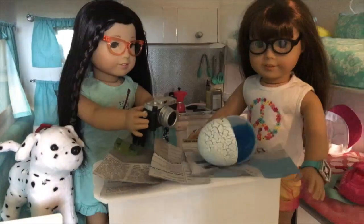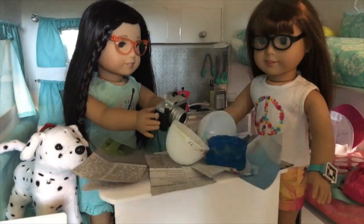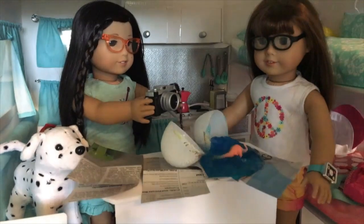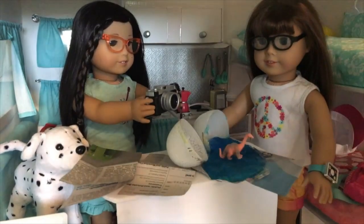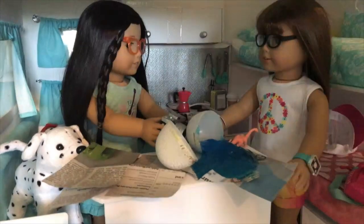Look at it go. What is this? It looks like a lizard of some kind. It looks like a baby dinosaur. I think you're right, Z. We're going to be famous. Isn't it so cute? I guess, for a dino.